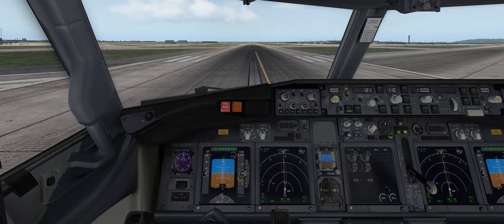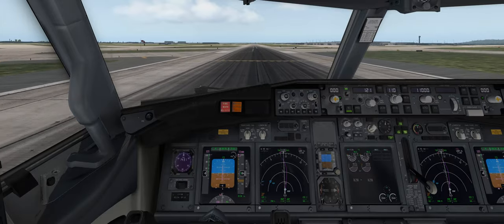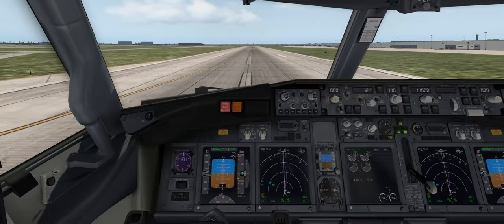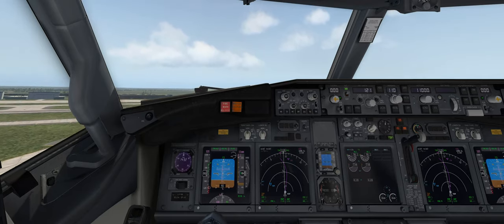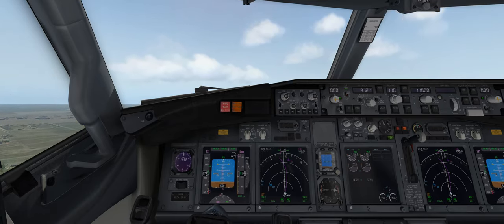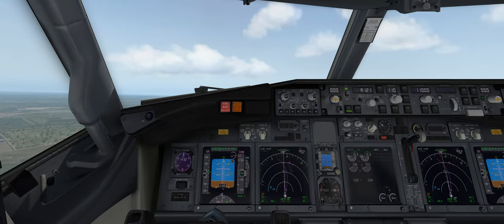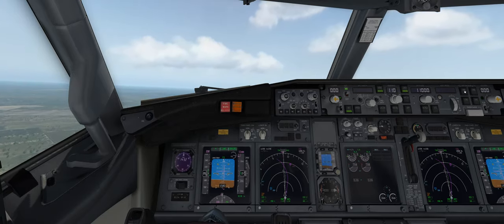Let's go. 80 knots. V1, rotate. Pulling back on the yoke, 10-degree pitch. Positive rate — landing gear can come up. Flaps to two at 400 feet. Flaps to one, then at 1,000 feet we take off all flaps. We'll put the speed brake in the off position, activate vertical navigation, lateral navigation, and command A for autopilot. The plane is now flying itself automatically, as you can see on the magenta line.